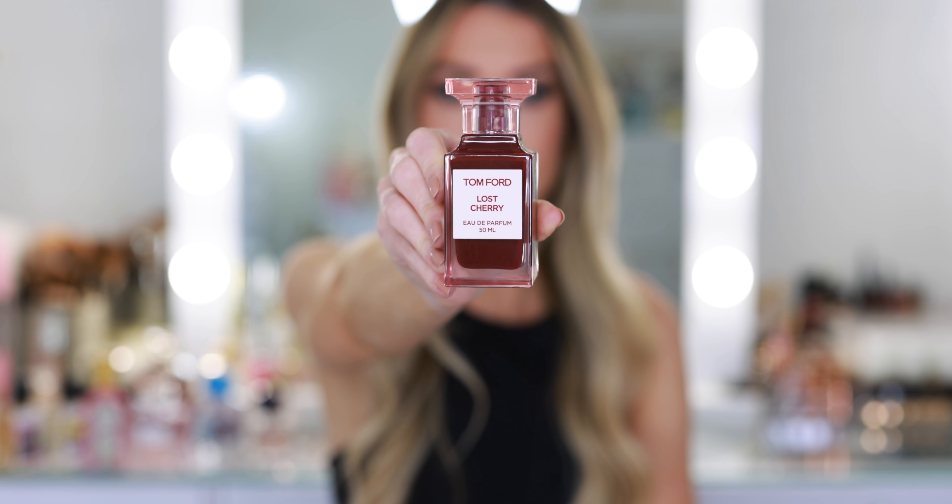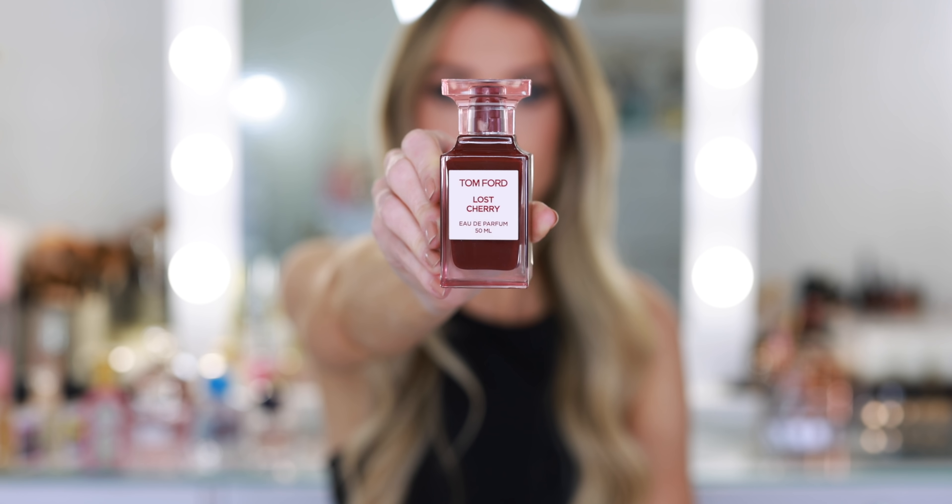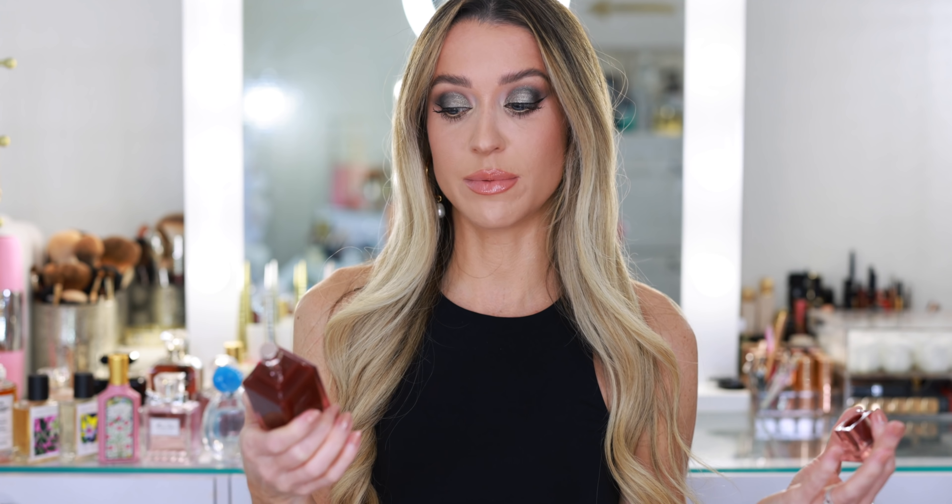Lost Cherry is a little bit sweet, almost like a liqueur or candy sweetness — reminds me of a very fancy cordial, something you'd find in a really expensive French bakery. But in the dry down, I'm left with a lot of really beautiful vanilla notes that linger on my skin. I find it to be very elegant and sophisticated. It's not too sweet, and it is very different from anything else.